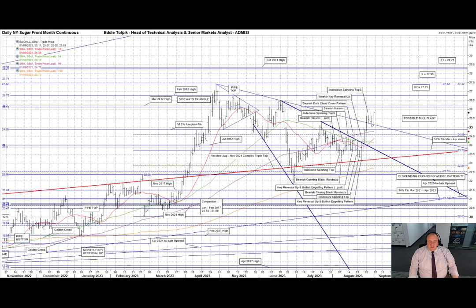Prices also utilized the previously highlighted neckline, currently at 23.22, of the big old August to November 2021 move, as a springboard for a move up over the 50% Fibonacci line of the March to April move at 23.72, as well as the July 2012 high at 24 even, and most recently over the 38.2% absolute Fibonacci line at 24.88 and the April to date downtrend currently at 25.13.